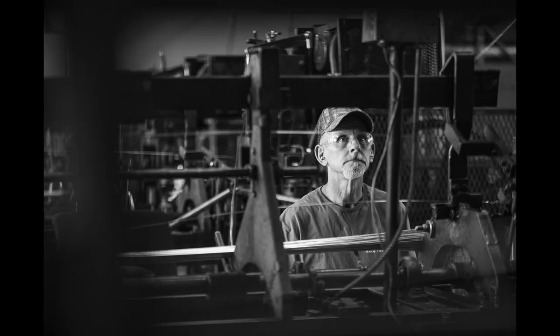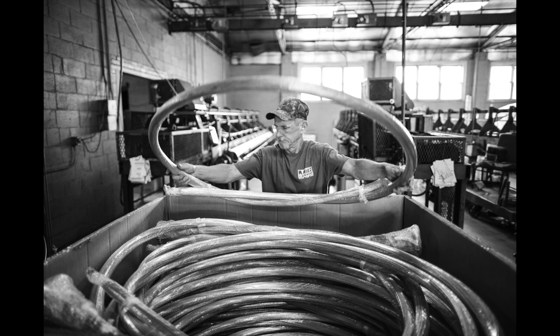My specialty is documentary commercial photography, photographing businesses and organizations in action. I help my clients show who they are and what they do.